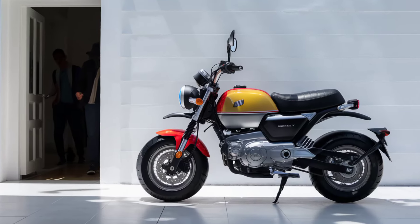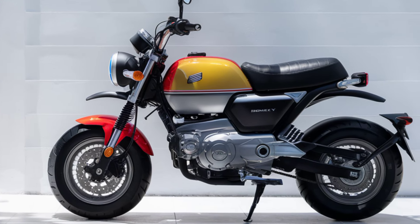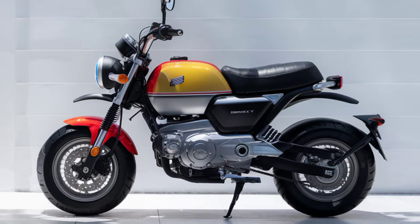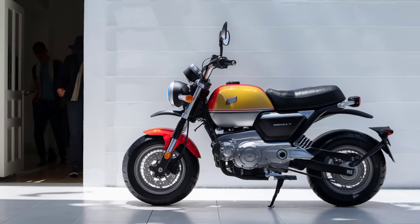The Monkey now comes with a fully digital instrument cluster, displaying everything you need at a glance — speed, fuel level, and even gear position. It's all right there, sleek and easy to read.